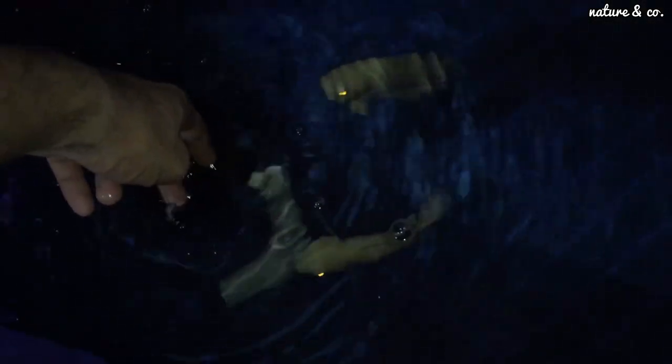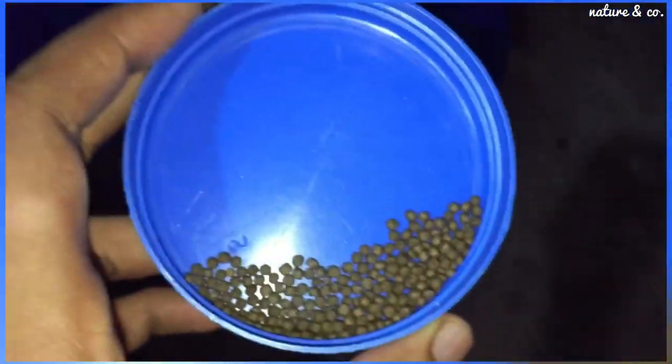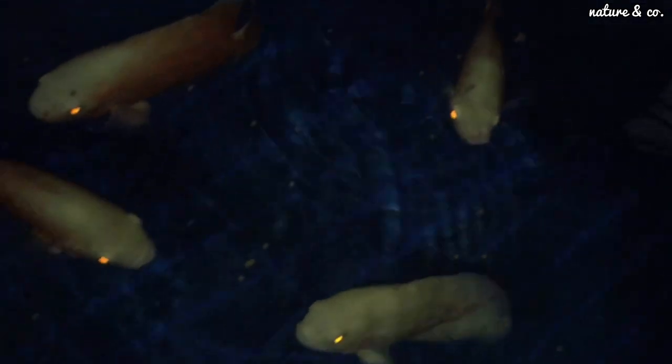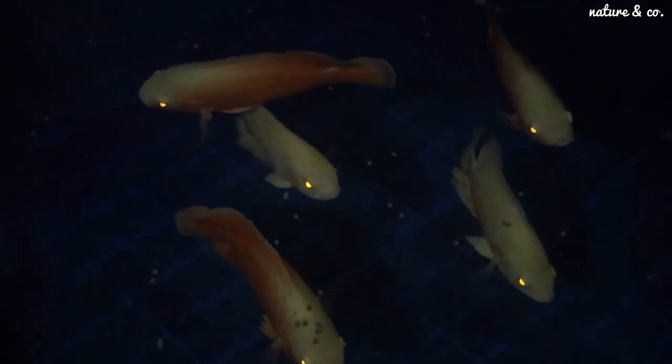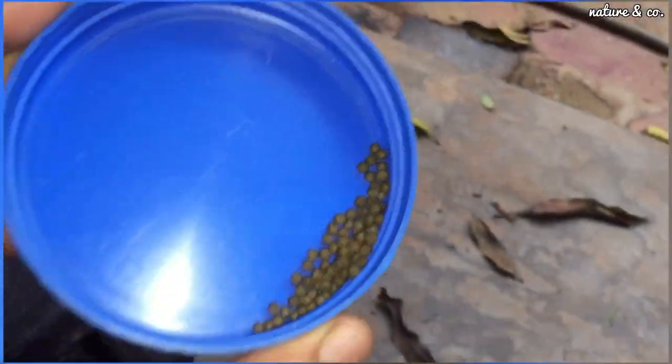We also have Oscar and Albino Tiger Oscar. We also provide a little feed. We also have pellets with 42% protein. We have a good food result. We also have a good seed and a lot of pellets for color.